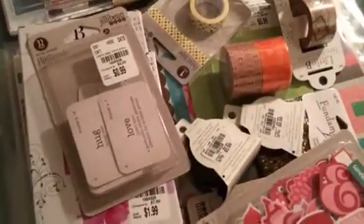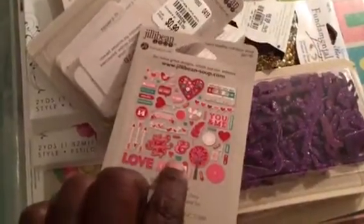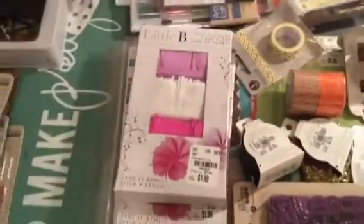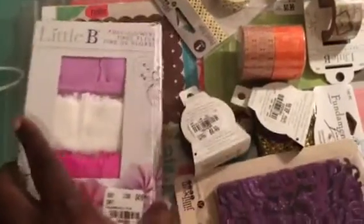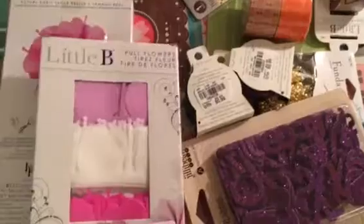Now moving on to Tuesday Morning. I got this ephemera pack of jelly beans — it was $0.99 and I think I got two of those. Then I got this little 'Bee's Pull of Flowers.' This is the color I'm going to be using for my Mother's Day cards. I got two packs of these; I think it was $1.99.